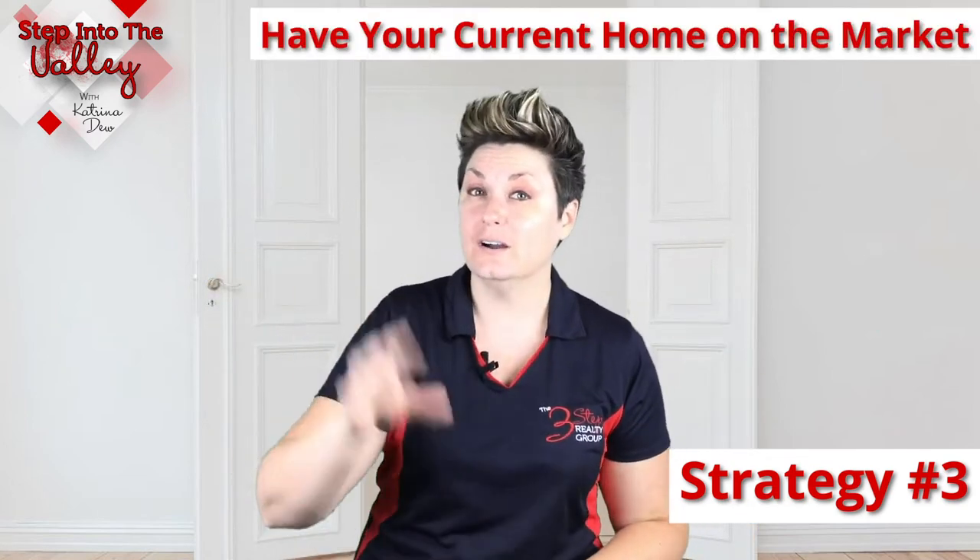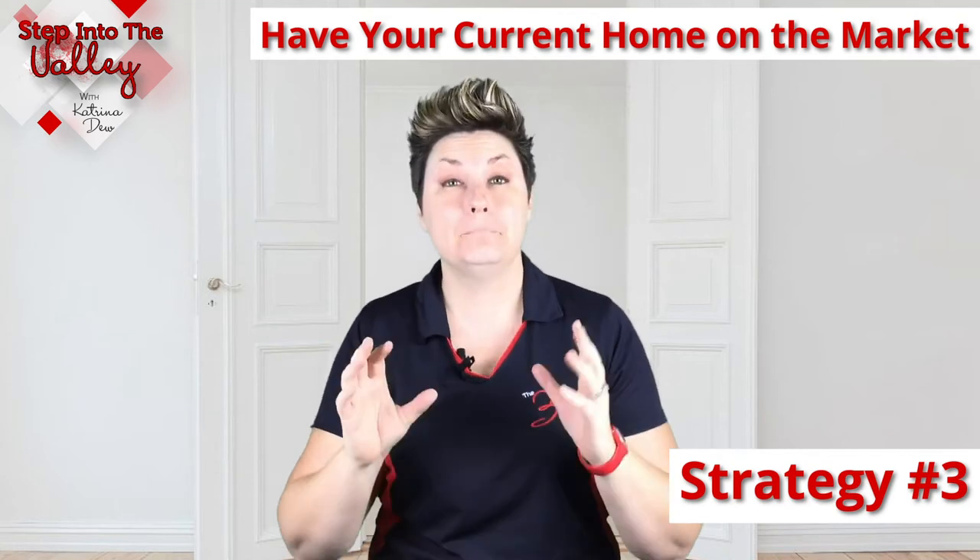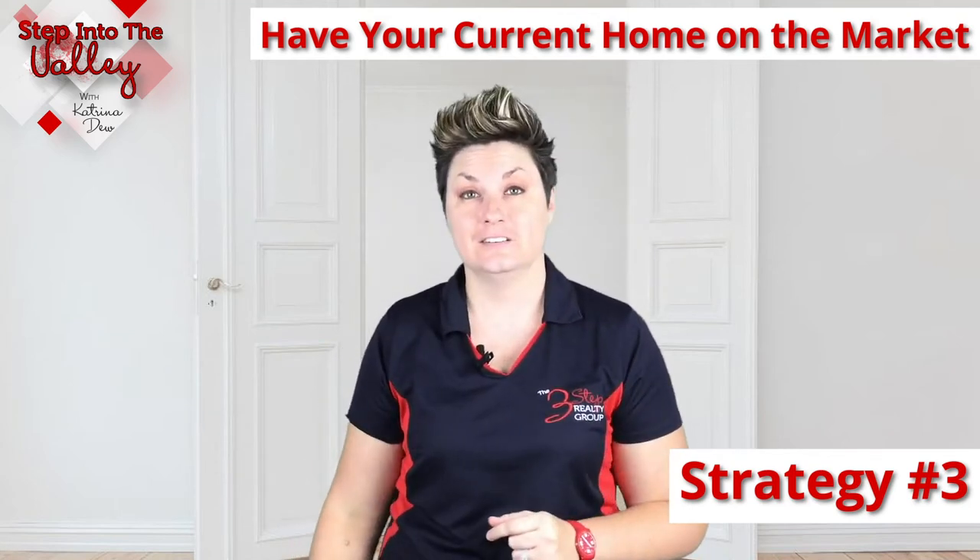Strategy number three, and possibly the second most important strategy in this scenario, is to have your current home on the market before you write your offer. That's because the seller wants to see that you are serious and committed and you're not just testing the waters.